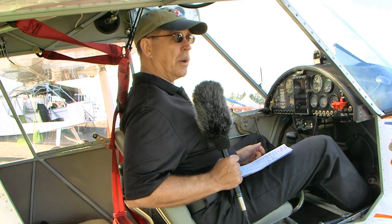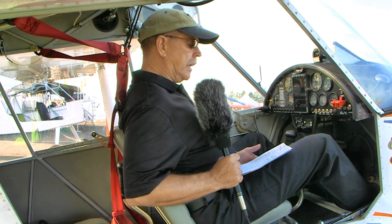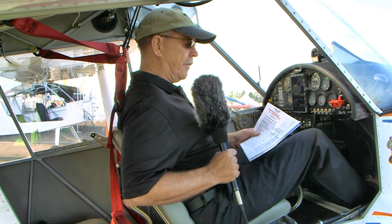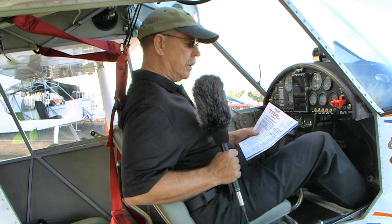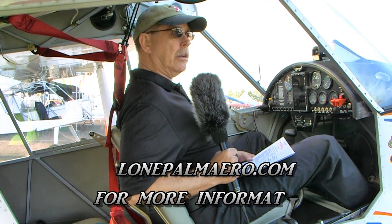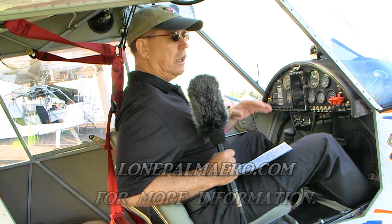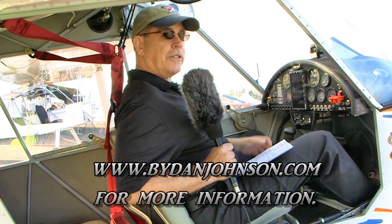More information is available from Steve Bensinger's operation, which is called Lone Palm Arrow — we'll put that on the screen. Steve is based here in central Florida, so it's a nice place to come, assist with the building of your airplane, and then fly it home afterward. More information from Steve at Lone Palm Arrow — that's the name of his business as well as his web address. You can find more about the Nando Grappo Trail and all kinds of light sport, light kit, and ultralight aircraft at bydanjohnson.com. Thanks a lot for joining us here at the first ever DeLand Sport Aviation Showcase.